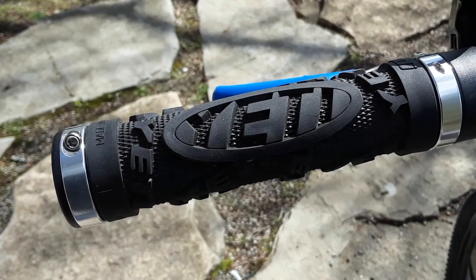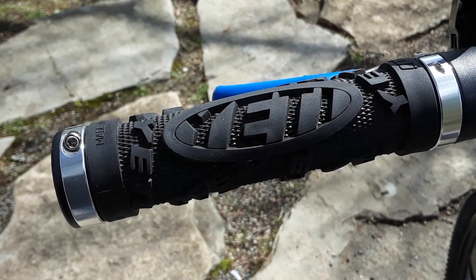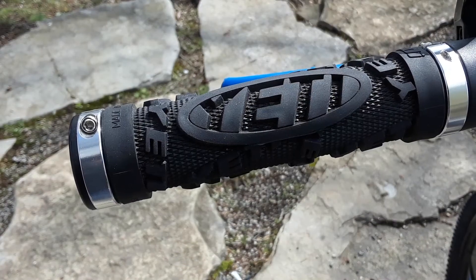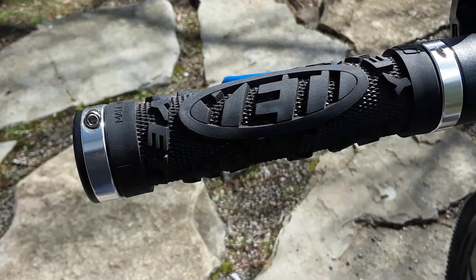So this second upgrade might put me in the poser category, but I guess I'm going to have to be okay with that for the time being. I did not know before I purchased these exactly how expensive Yeti bikes were, and I could never afford one. But with that being said, I did pay a little bit extra for these Yeti grips that I really like.